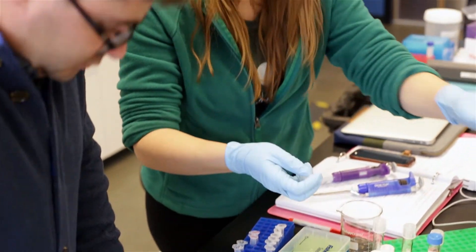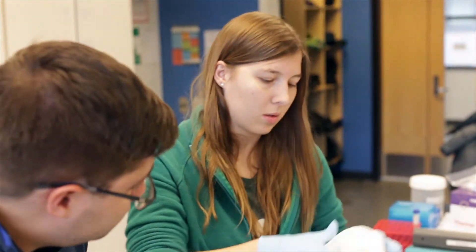I feel like I'm giving them tools for a toolbox that they can take with them. It's up to them to decide how they're going to use those tools, but it gives them an advantage over students at other universities who aren't doing this as undergraduates.